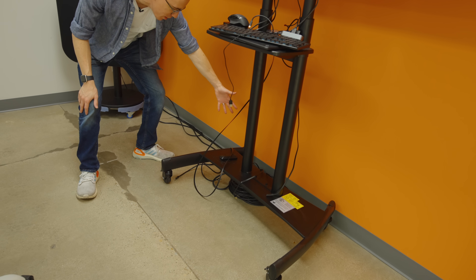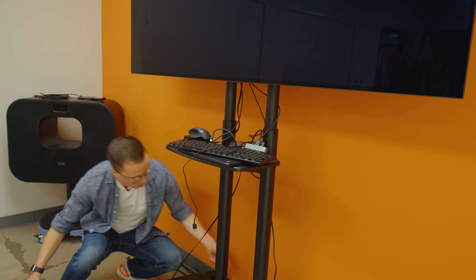I didn't want to clean anything up for this video — this is the authentic cable management that we live with every day. This is also where we play beer pong.